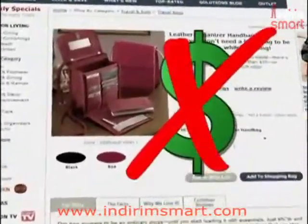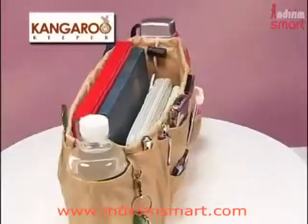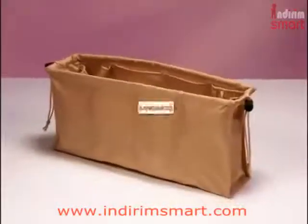Why buy a separate organizer bag when you can perfectly organize any of your own bags? It's reversible — switch the pockets on the outside to make more room on the inside. Kangaroo Keeper.